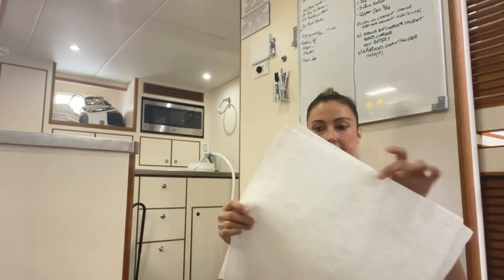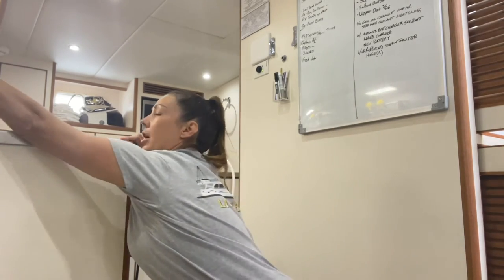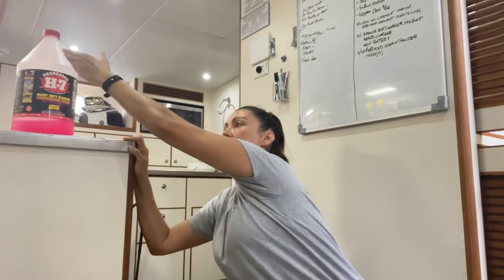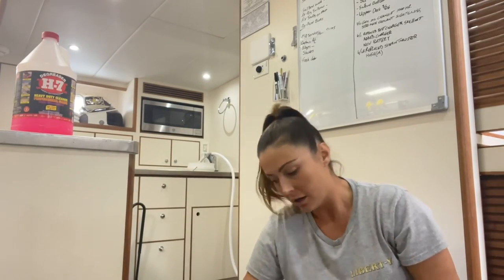Then all those diapers absorbed up all the excess oil — we used about 25 of them. Then we used a heavy-duty degreaser that foams up, and used more diapers to get all that oil absorbed. After that we hosed it out, and now we're at the flushing step.